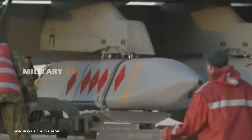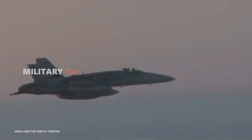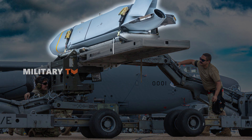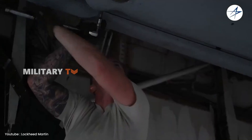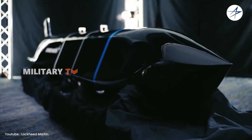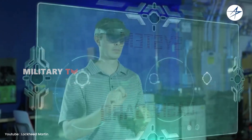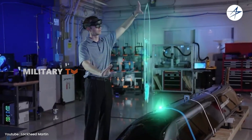While JASSM enables the Hornet to attack targets from a distance, the aircraft itself has range limitations that must be considered, making the location of air bases and logistical support crucial factors. When JASSM is integrated into the Hornet's weapon systems, more complex maintenance and upkeep are required. Specialized training for technicians and mechanics becomes essential to efficiently manage this advanced technology.